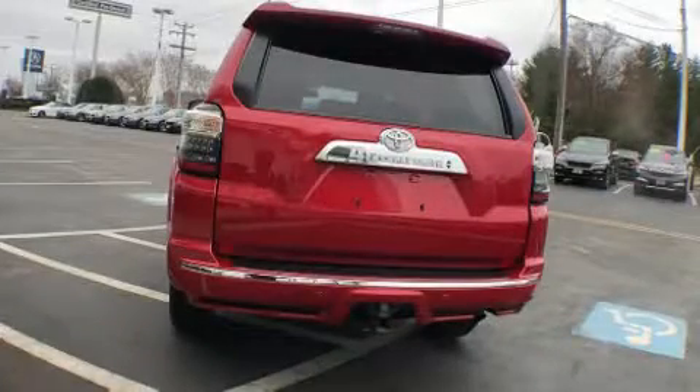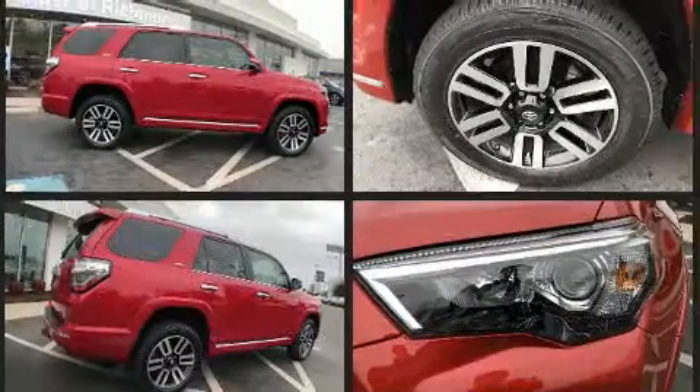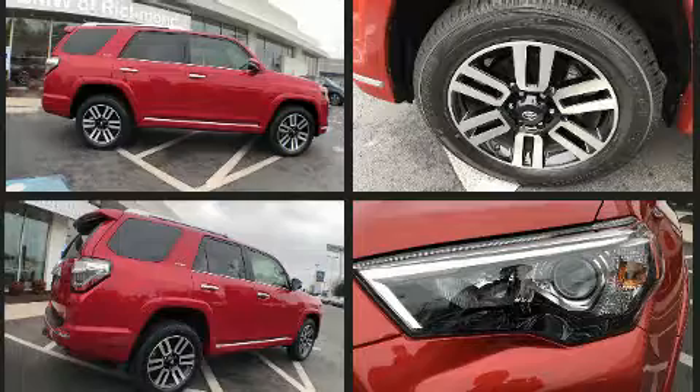Climb inside the 2015 Toyota 4Runner. Under the hood, you'll find a six-cylinder engine with more than 270 horsepower. And for added security, Dynamic Stability Control supplements the drivetrain. Four-wheel drive allows you to go places you've only imagined.